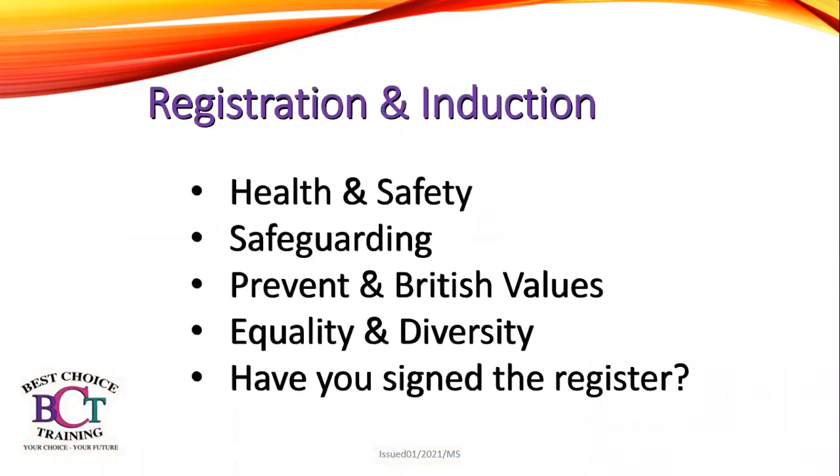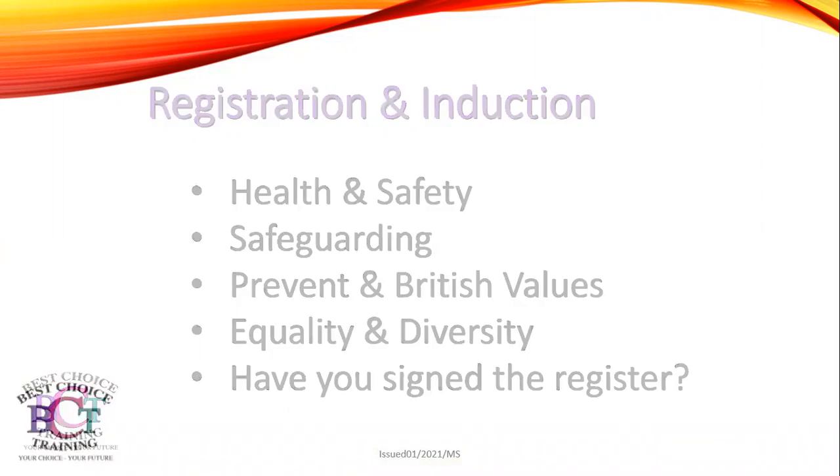Please remember to sign the register so we know that you have attended this session. We are going to be adhering to the health and safety, safeguarding, preventing extremist values, equality and diversity guidelines. If you do have any safeguarding concerns, please contact Best Choice Training's Lead Safeguarders, which is Marie Spence and Tracey Turner. We adhere to equality and diversity, having a whole range of students on this course, and health and safety — you'll be having regular breaks throughout this session.